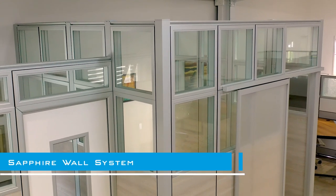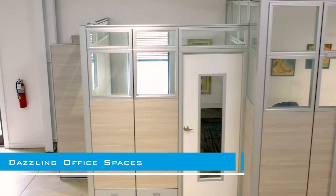The Sapphire Wall System by Skitchi Designs is the way to go for creating dazzling office spaces that can be erected practically overnight.